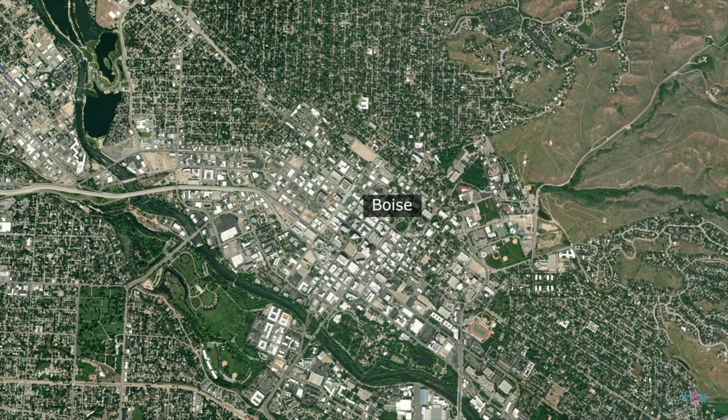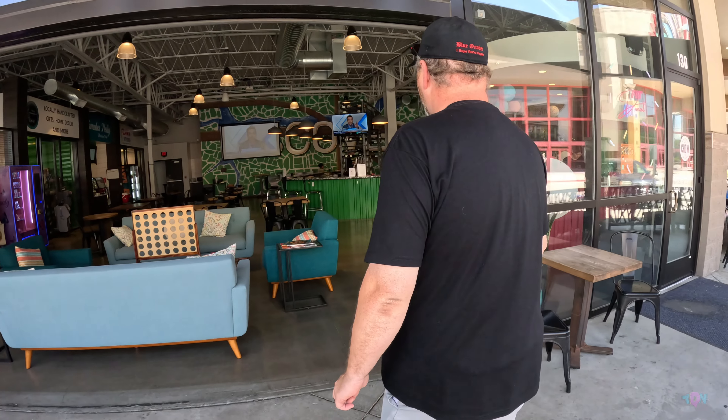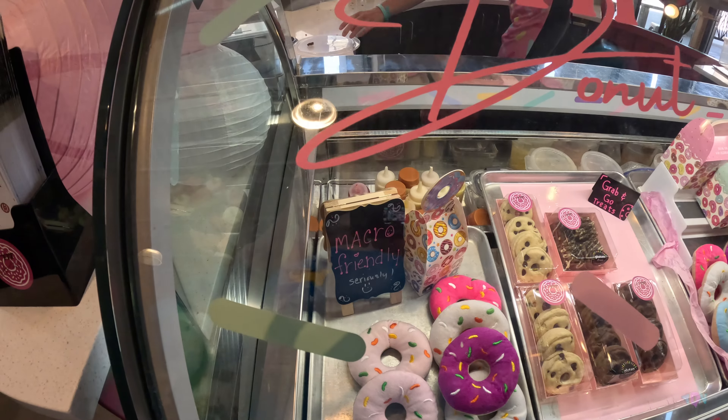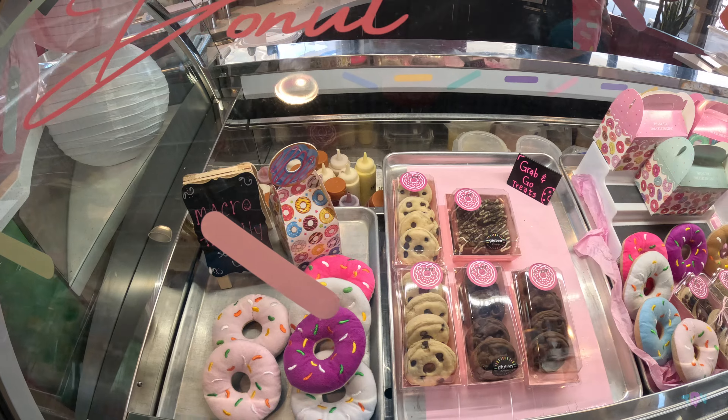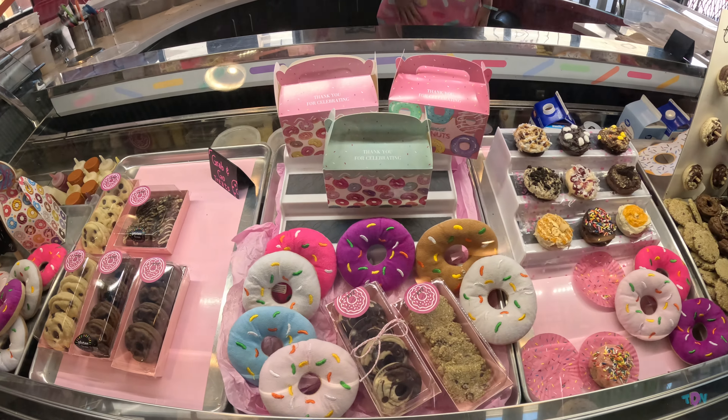Thanks for joining us, DoeFam. While we were in Boise, we visited the Fit Donut. The Fit Donut is a special donut shop unique to anything we've ever showcased so far. What's unique about the Fit Donut is their donuts are protein-based donuts, so they're healthy donuts.